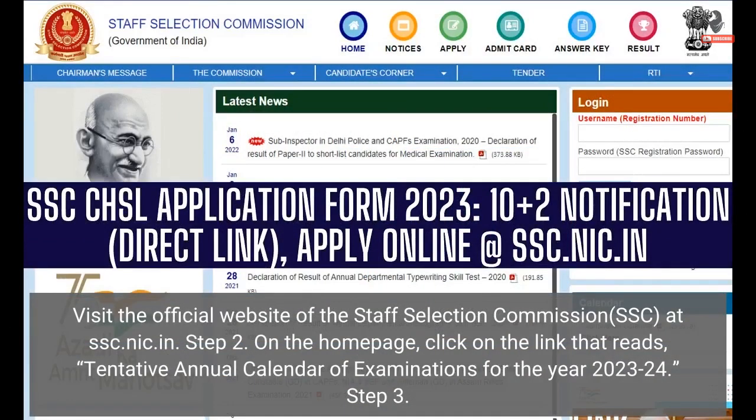Step 1: Visit the official website of the Staff Selection Commission, SSC, at SSC.NIC.IN.